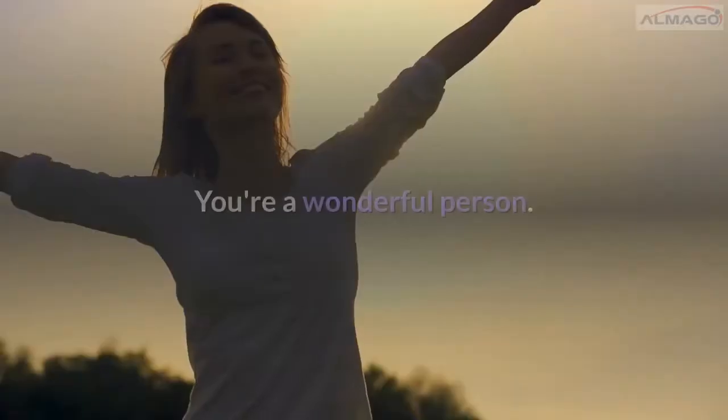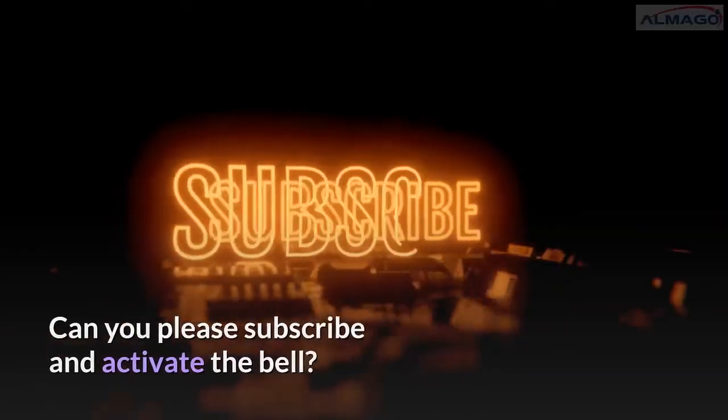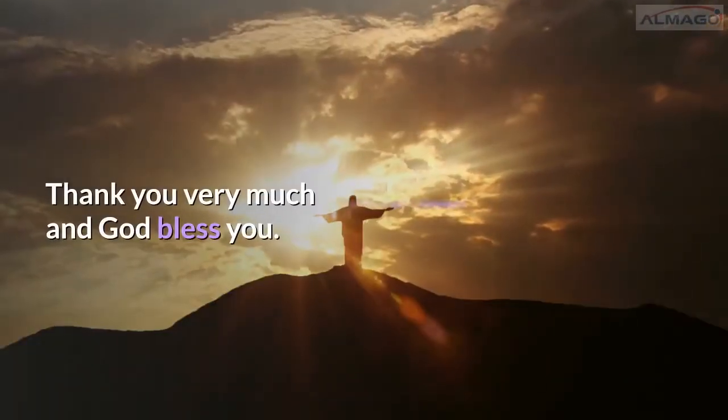You're a wonderful person. Wow, you came to the end of this video! Can you please subscribe and activate the bell? If possible, we would appreciate you giving us a like. We appreciate it from the heart. Thank you very much and God bless you.